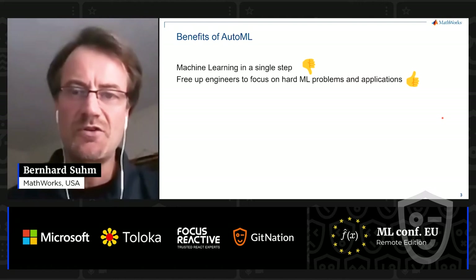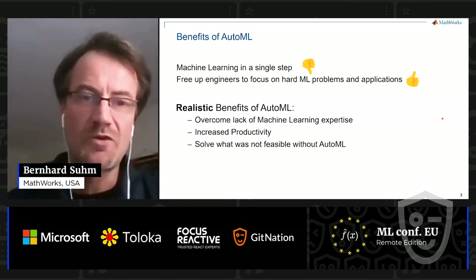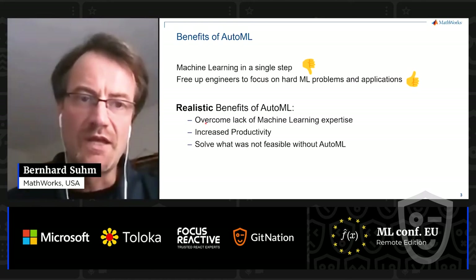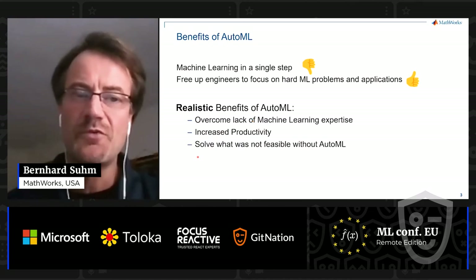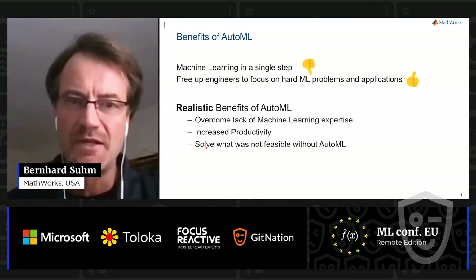Without AutoML, you'll have to find AI expertise either inside your team and organization or outside — and those data scientists are hard to find and expensive. So, as the first barrier that AutoML removes, it overcomes the lack of machine learning expertise. But even if you have that expertise, you gain increased productivity because AutoML takes away those time-consuming and iterative steps. Finally, AutoML allows you to solve problems that otherwise wouldn't be feasible, like use cases where you need to build many different models representing different variations or different environmental stages.